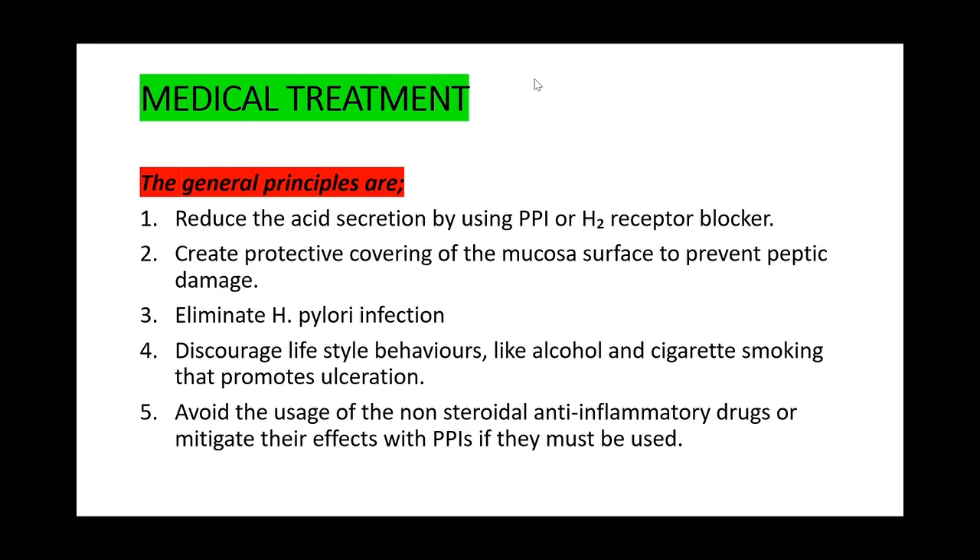The general principles for treating peptic ulcer disease are: one, reduce acid suppression using proton pump inhibitors or H2 receptor blockers; two, create protective covering of the mucosa to prevent peptic damage by acid and pepsin; three, eliminate H. pylori infection; four, discourage lifestyle behaviors like alcohol and cigarette smoking that promote ulceration; and five, avoid NSAIDs or mitigate their effects with PPI if they must be used.